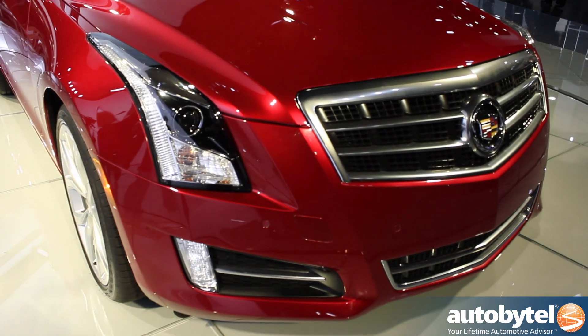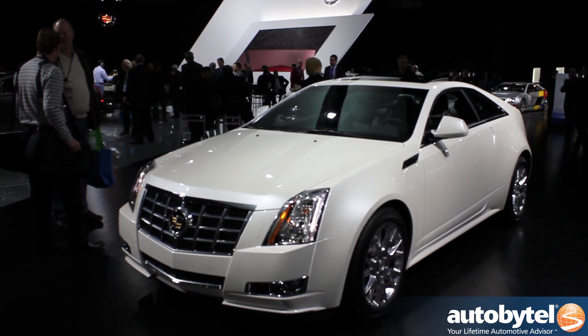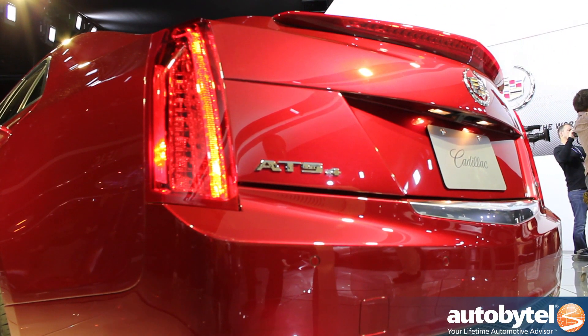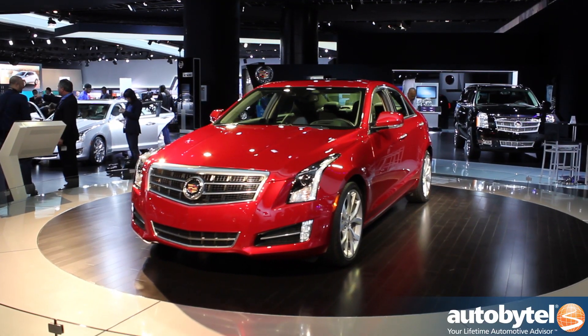The all-new Cadillac ATS is the first compact entry-level sedan from Cadillac in over two decades. It looks a bit like the CTS but it has a personality all of its own. It has a low curb weight, a stiff suspension system if you want it, and it's designed to go head-to-head with vehicles like the Audi A4 and the BMW 3 Series, which Cadillac has not been able to do for a number of years.